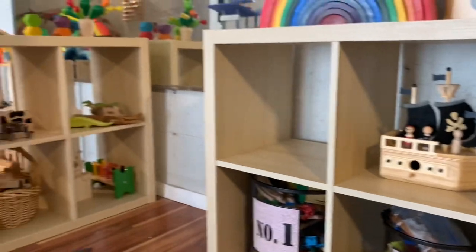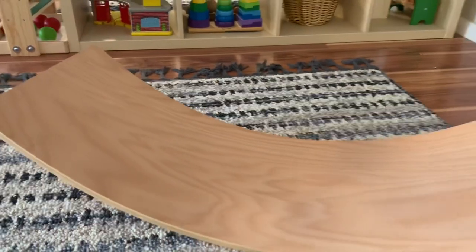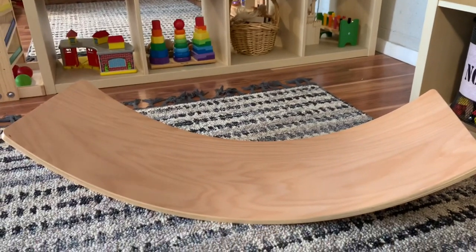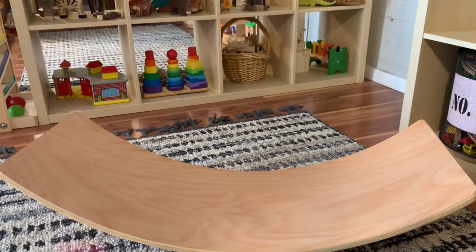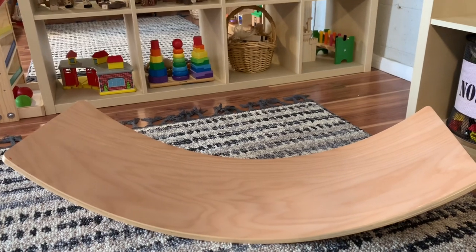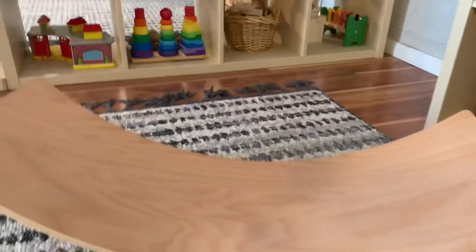Moving along towards the left side, we do have a balance board here. My son uses this for a whole bunch of different things — not only balancing, rocking, and coordination, but he'll turn it around and it becomes a bridge or he'll be rolling his cars over it. There are so many uses for it.